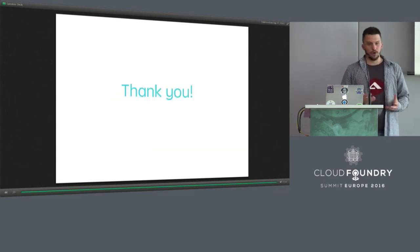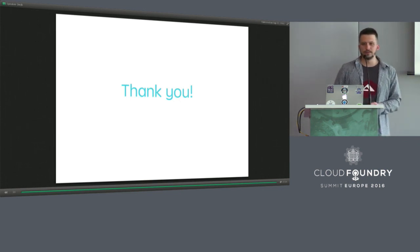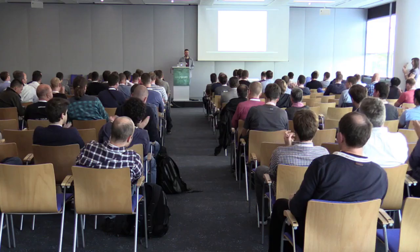Thank you for this meeting. I was glad to see so many interested people in BOSH. Now we can discuss — you can ask questions about the features I mentioned. That's it.